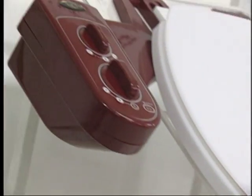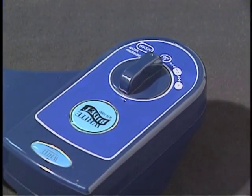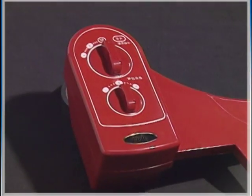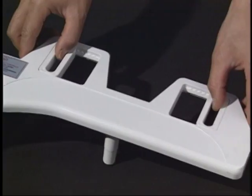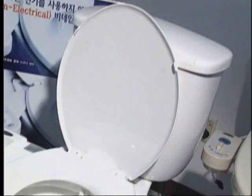White Bidet puts user satisfaction above anything. There are various types of products depending on the function. The WB-1000 is for cold water only and makes trips to the bathroom more pleasant. The WB-2000 features adjustable water temperature and easily controlled water pressure. The dual nozzle cleansing function makes the WB-3000 more hygienic than ever.